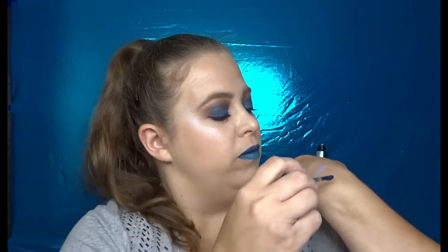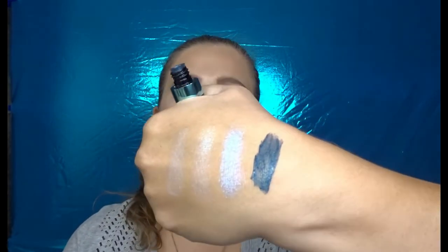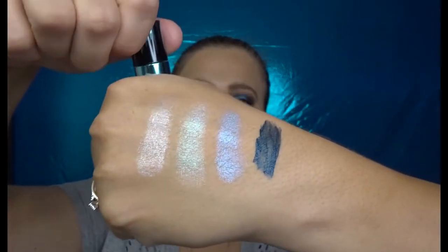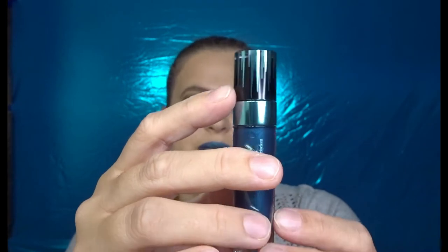I bought the Wet and Wild liquid lipstick in the color Icing on the Wall. There is your swatch for the lipstick. I like that they put little icicles on the top — I thought that was a really cute touch.